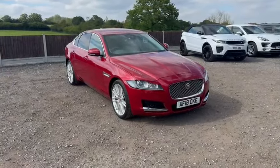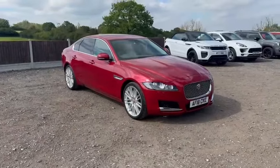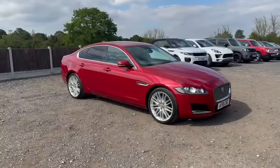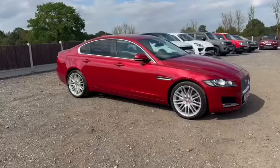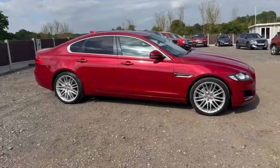It is my absolute pleasure to present this lovely Jaguar XF Portfolio today. It's a very rare vehicle in as much as it's covered a very, very low mileage with Jaguar service history, and is the petrol engine.